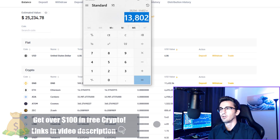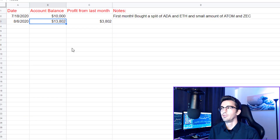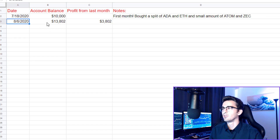My goal is to turn the $10,000 I started with into $100,000 by mid to end 2021, and I do think that's going to be possible with the current bull market. In every video of this trading series, I am going to be updating the spreadsheet to give you guys more accurate information. The first video was July 18th — we started with $10,000, did a split between ADA and Ethereum mostly, and also bought a small amount of Atom and Zcash. Today is August 6th, and we're now at a balance of $13,802 with a profit of $3,802.